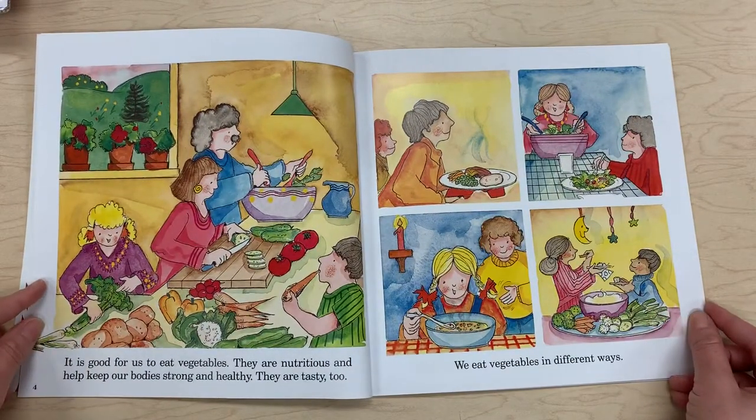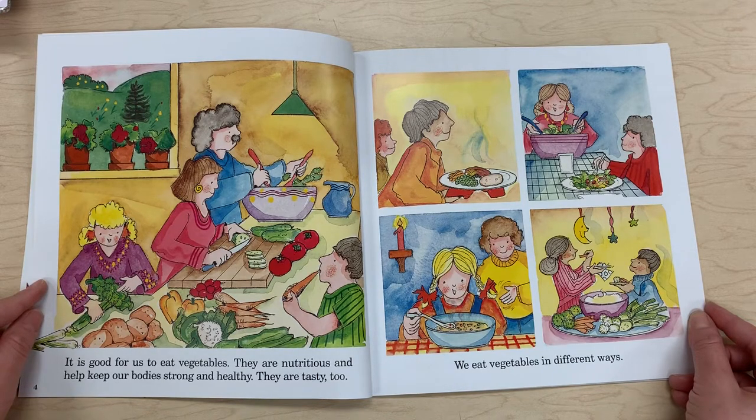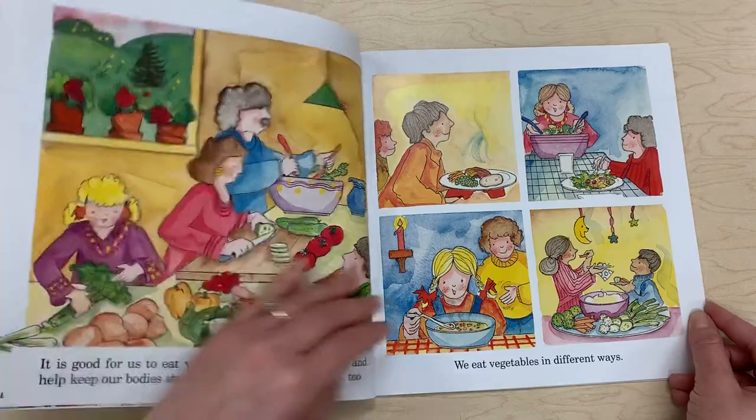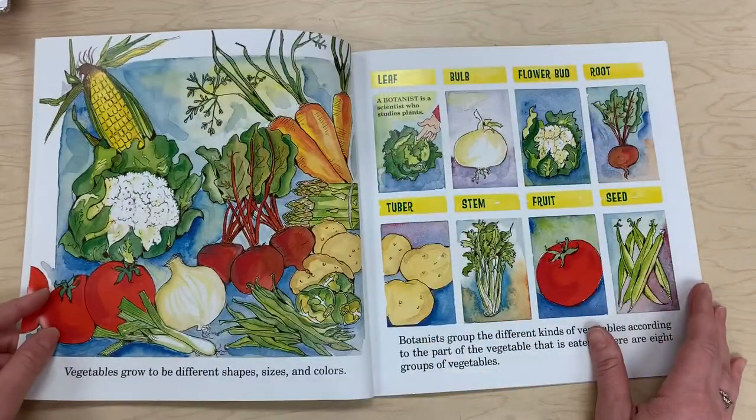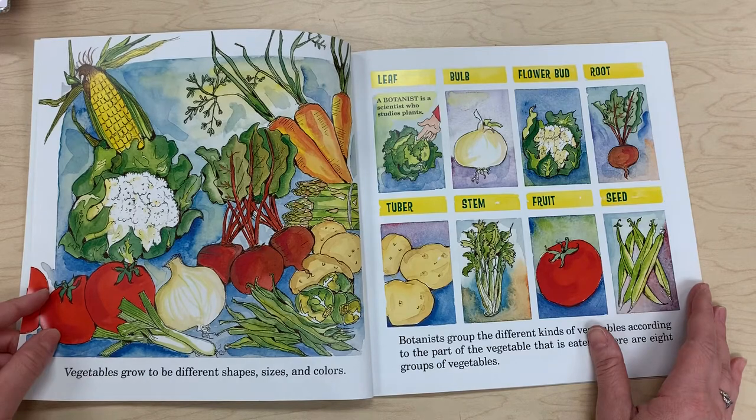It is good for us to eat vegetables. They are nutritious and help keep our bodies strong and healthy. They are tasty too. We eat vegetables in different ways. Vegetables grow to be different shapes, sizes, and colors.